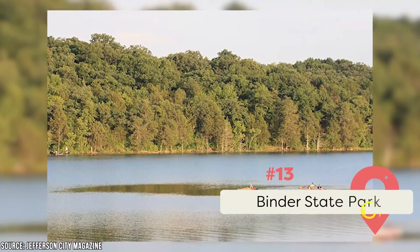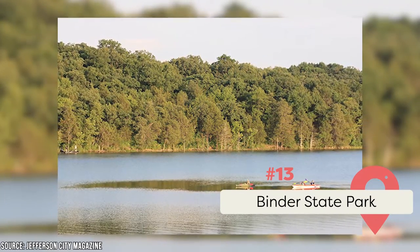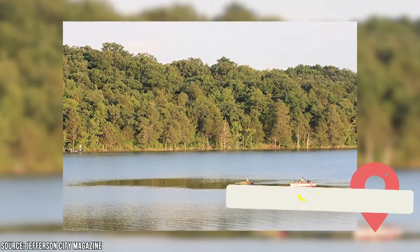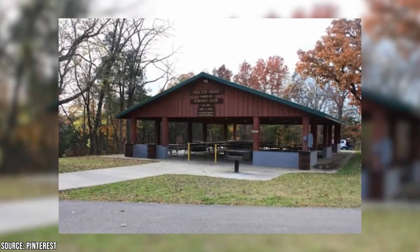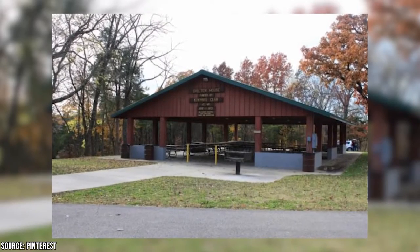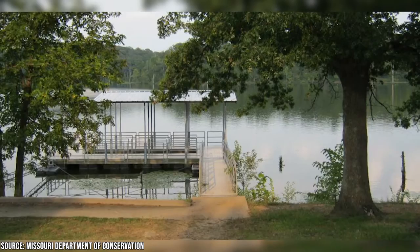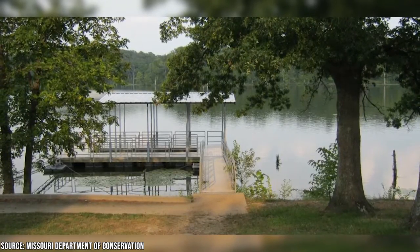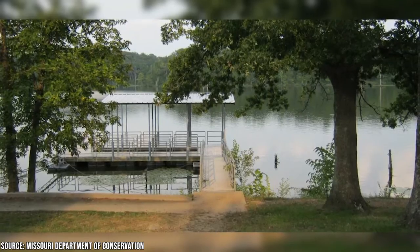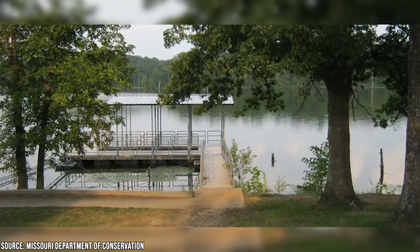Binder State Park: If you still can't get enough of state parks after visiting Rock Bridge, Finger Lakes, and Katy Trail, Jefferson City has at least one more for you. Binder State Park is one of the best to visit if you have children because it has spots for volleyball, softball, and disc golf. You can even bring your pets to the dog park. There are over 644 acres to explore and a beautiful lake to fish at or explore on boat. The campground is open all day, and there are over 17 RV campsites with full amenities as well.